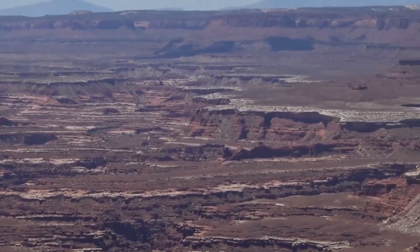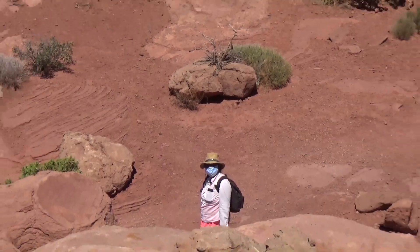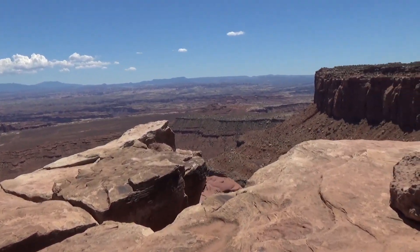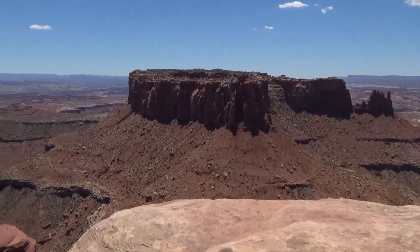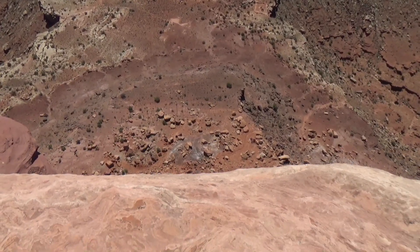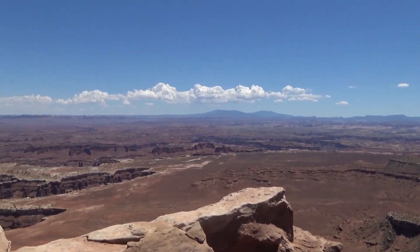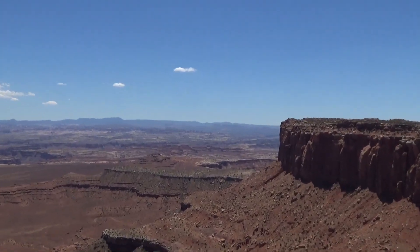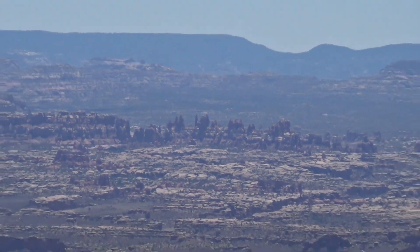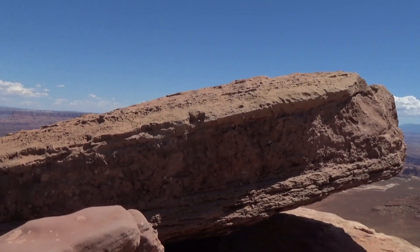That's basically the Maze District out that way. She didn't want to climb up here — I kind of don't blame her, it's a little tricky. I don't want to get too close to the edge. Oh boy, there's our edge. That's a long way down, I'm going to stay back. We've got a huge view here, and you can see the Needles District way out there.